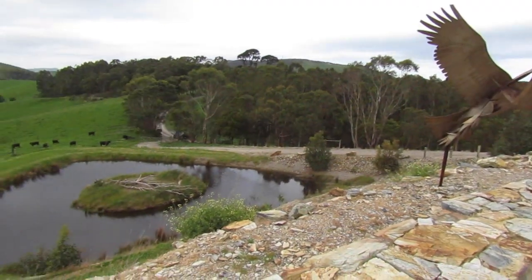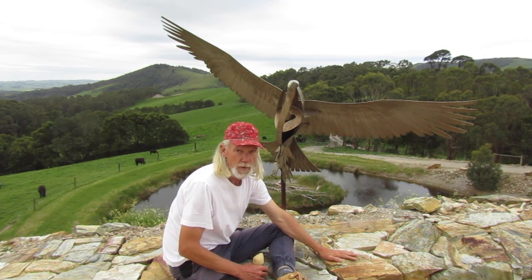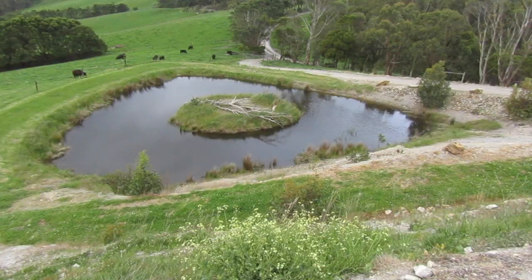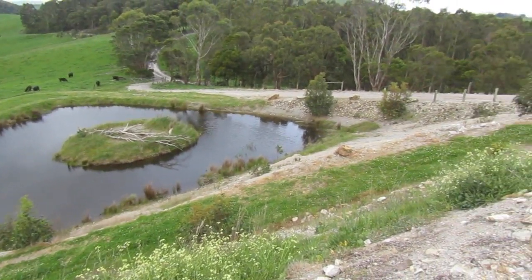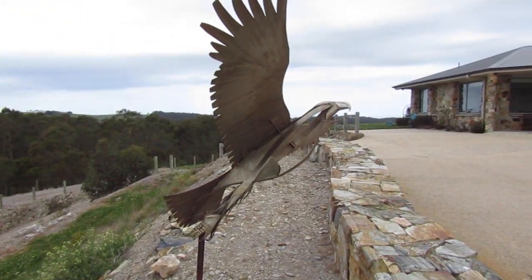Below the eagle here you can see the lake dam area and part of the function of this wall is to stop cars ending up down there. And of course the aesthetics was for it to match the house that he already had here in place.